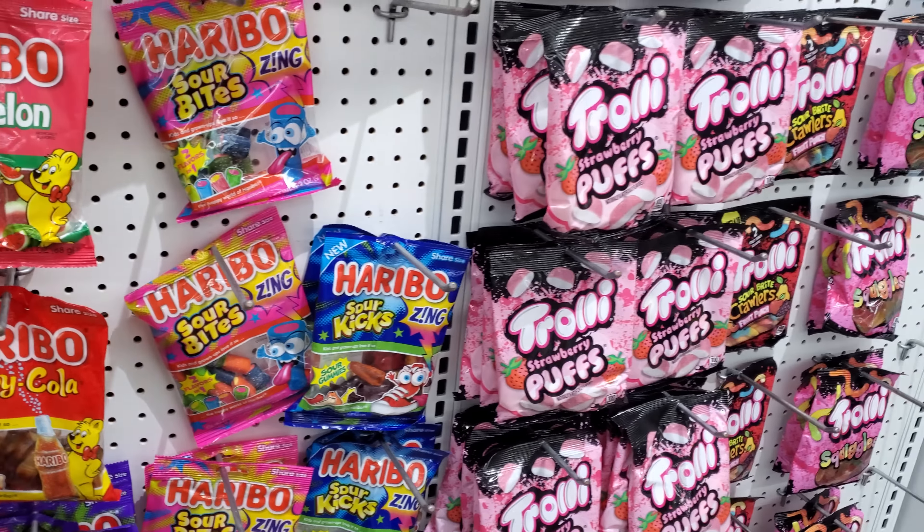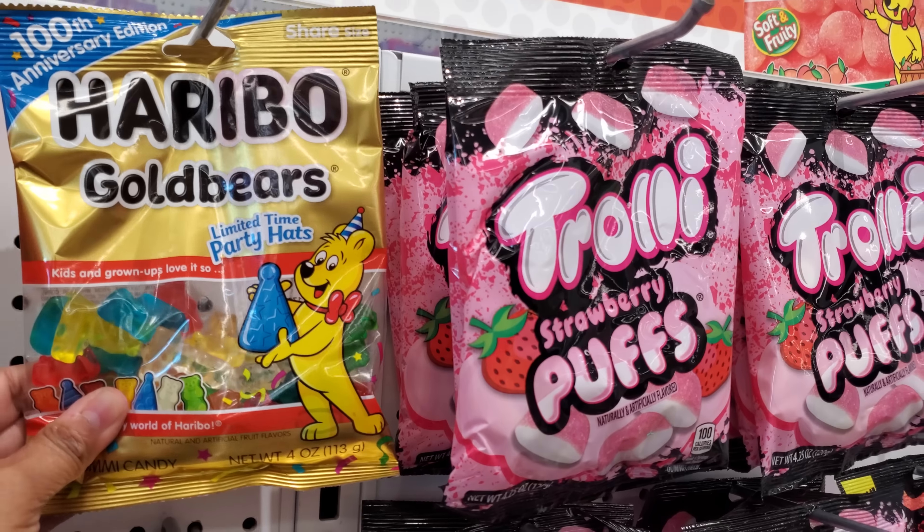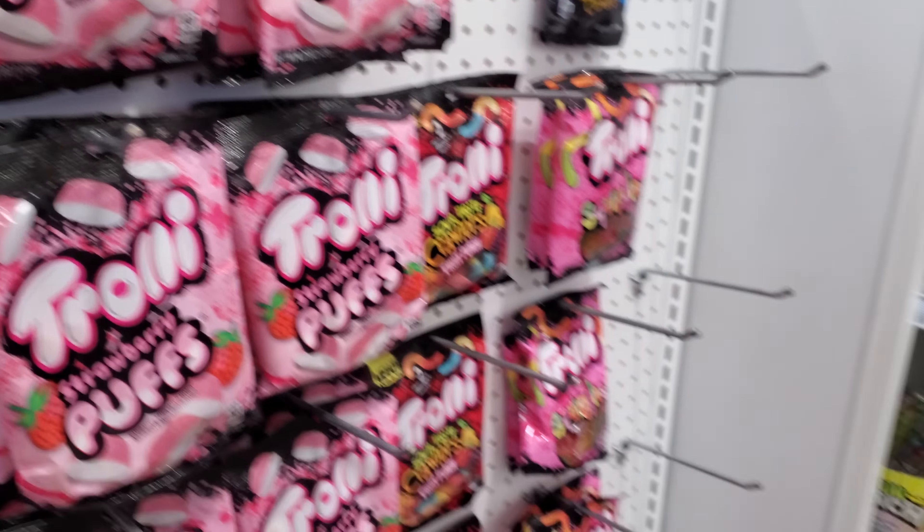All right, you guys, that is it for Five Below. Please stay safe and I will see all of you in the next one.